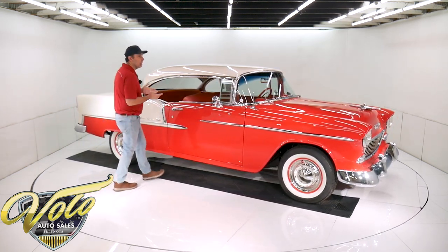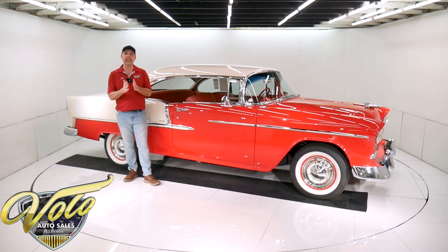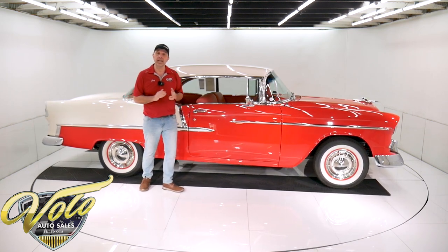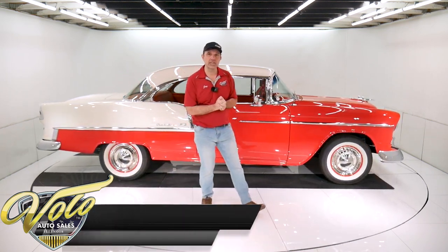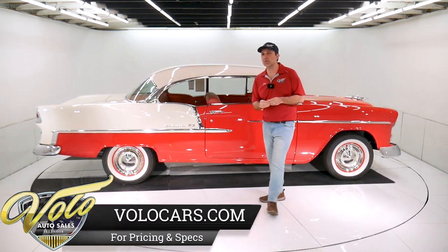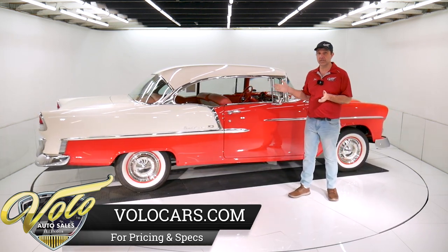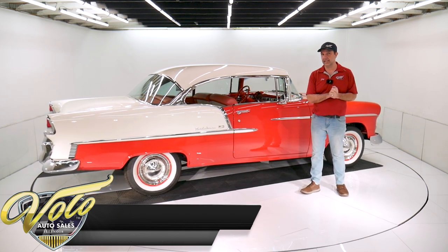According to the VIN number, it is a genuine V8 Bel Air hardtop built in California. It lived in California and Arizona most of its life. The restoration was finished around 2009 in Missouri, according to all the receipts that we've got.